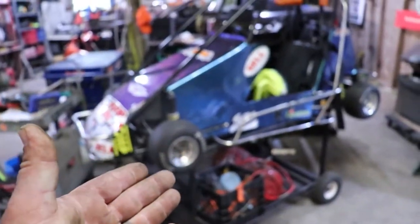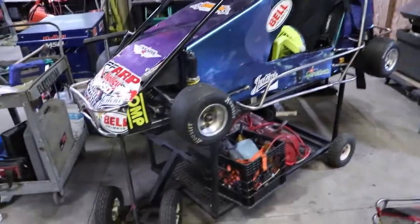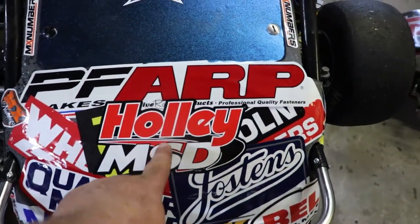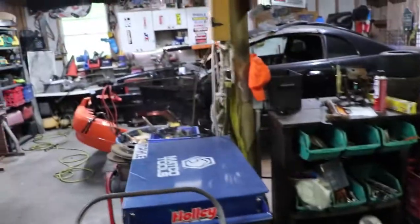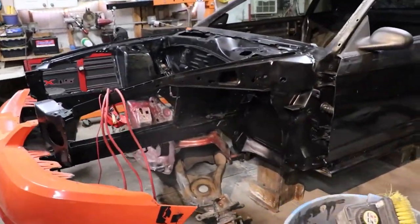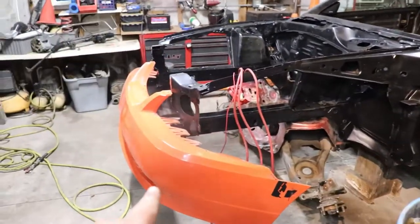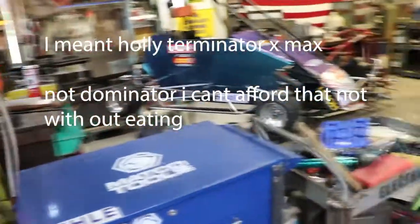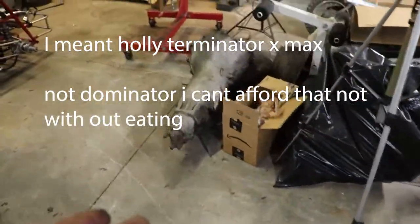That race car right there is definitely not budget — my daughter and I sticker-bombed the front of it, Holley, MSD. Speaking of Holley, this car right here — I have ordered it, I have spent the money — this car is getting a Holley Terminator X. I didn't do a Dominator because I plan on staying with the Turbo 400.